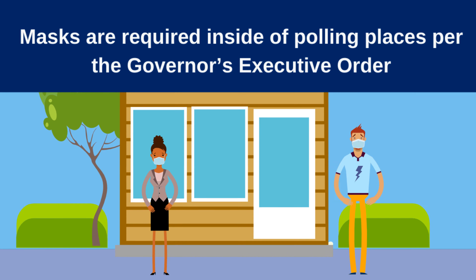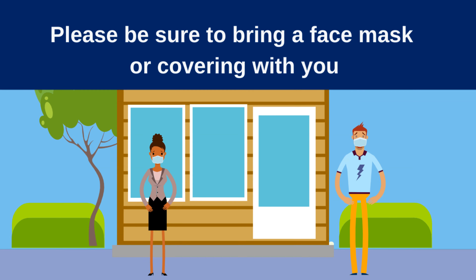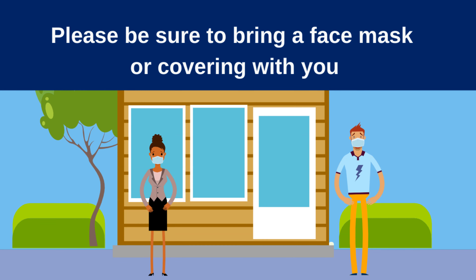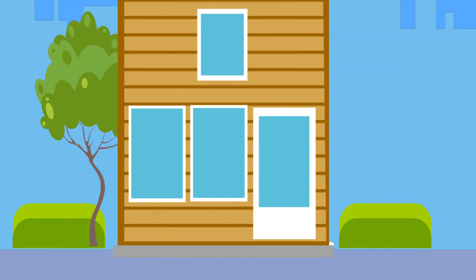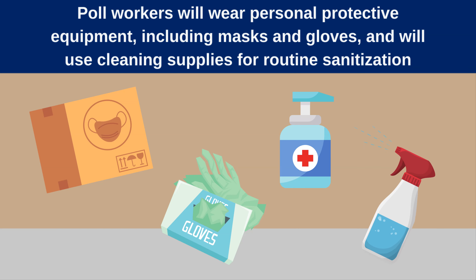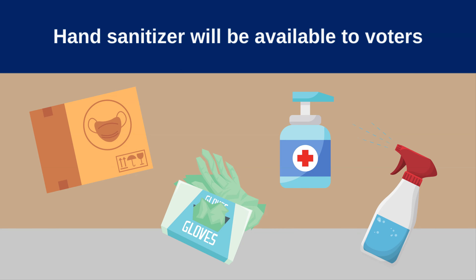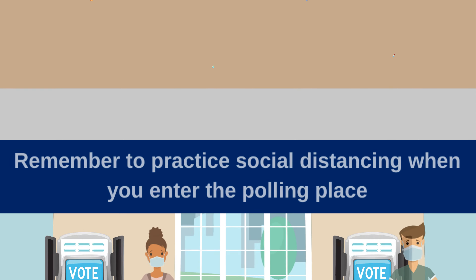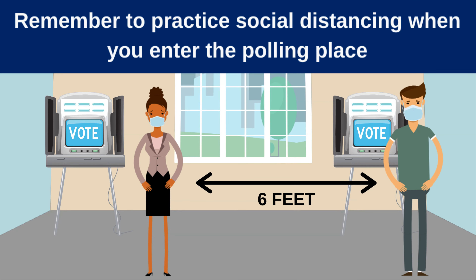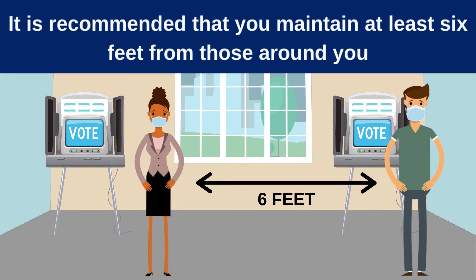Masks are required inside of polling places per the governor's executive order. Please be sure to bring a face mask or covering with you. Poll workers will wear personal protective equipment including masks and gloves, and will use cleaning supplies for routine sanitization. Hand sanitizer will be available to voters. Remember to practice social distancing and maintain at least six feet from those around you.